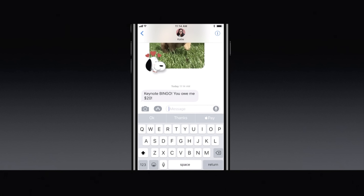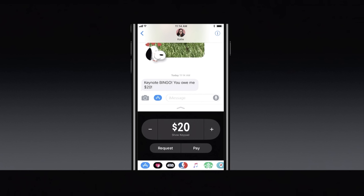Siri will also be able to detect any discussion about cash or payments within your messages, and will automatically bring the Apple Pay app to the front of your app drawer if you and your friends are talking about money. If any payment amount is mentioned, that amount will automatically be set when you open up the Apple Pay app, making it even quicker and easier to send cash.